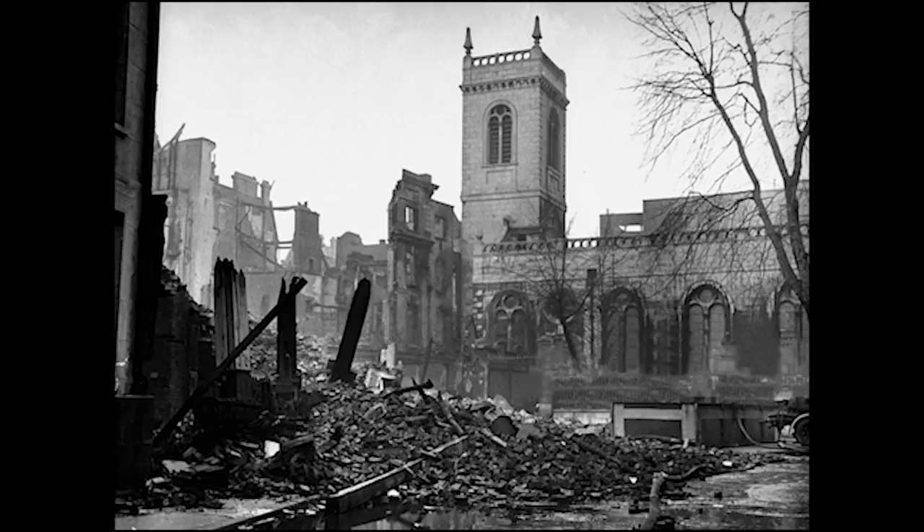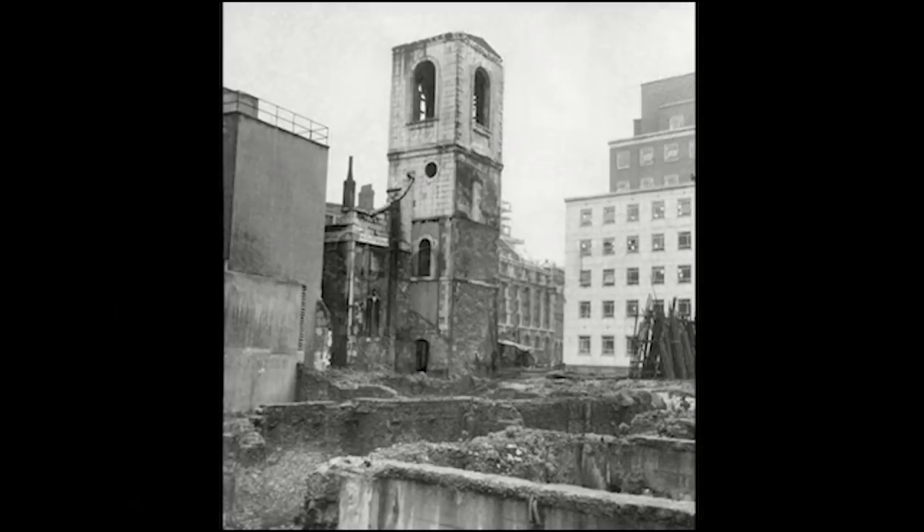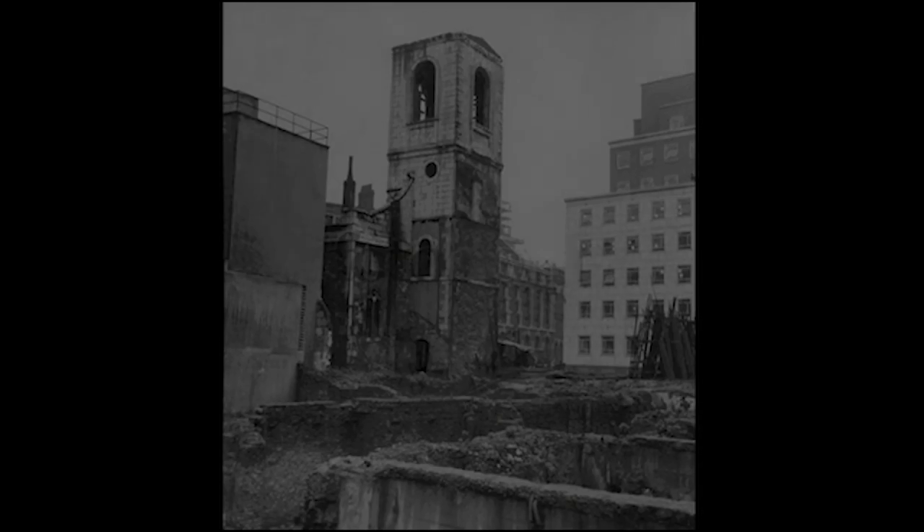She was the victim of an incendiary bomb in World War II. This type of bomb detonates in the air and rains down fire. The next day, only the stones remained.